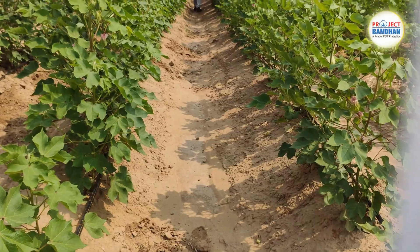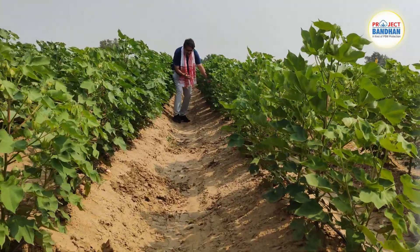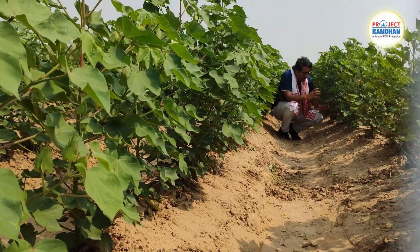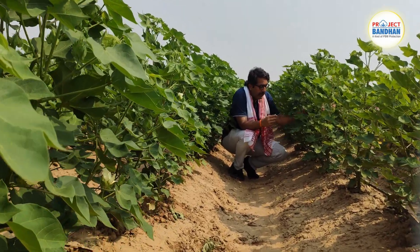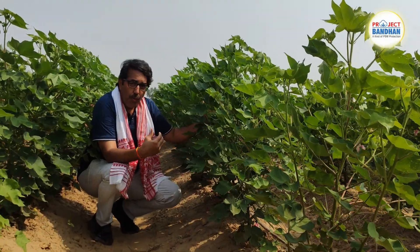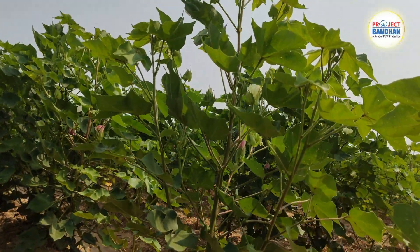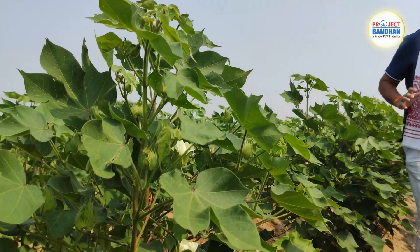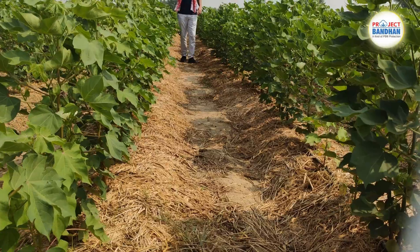This is the second plot — you can see I'm walking between these two raised bed systems. The difference from the first cropping system is that here cotton is planted on raised beds. The idea is to use the same drip fertigation technology but on raised beds. We can see a significant difference in plant stand — the plant bears more fruits and flower dropping is lower. This is an alternative for farmers who want to move to the next stage of technology, from flatbed to raised bed. All integrated pest management systems used in the flatbed plot are applied here as well.